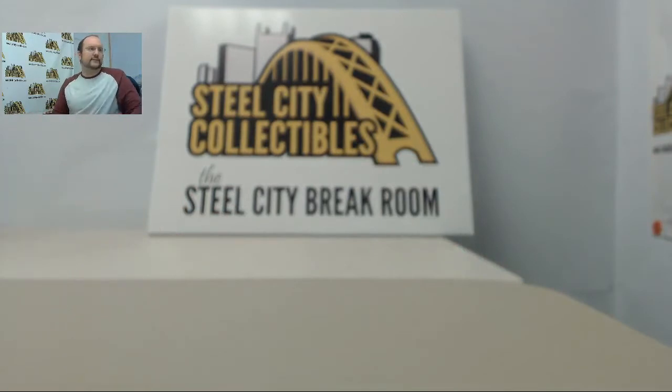All right Dylan, another cool box there for you and we'll get that all shipped out for you today. Thank you again.